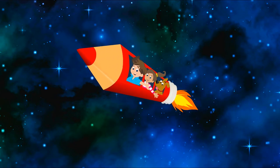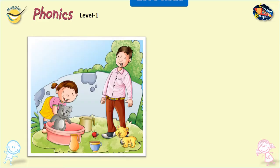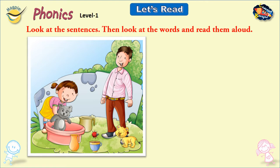Welcome to Learning Booster, your Digital Learning Companion. Let's read. Look at the sentences, then look at the words and read them aloud.